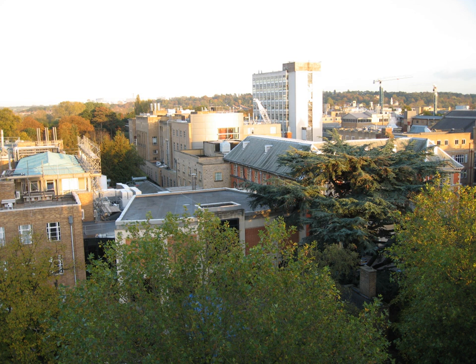See also: Begbroke Science Park, Dyson Perrins Laboratory, Oxford Internet Institute, Oxford Science Park, and Radcliffe Observatory Quarter.